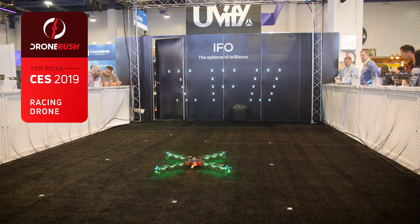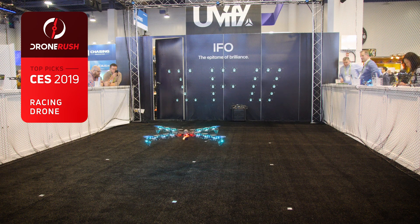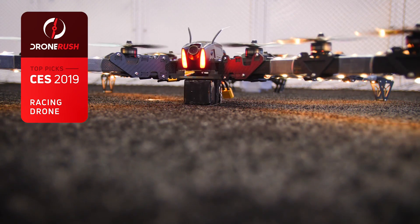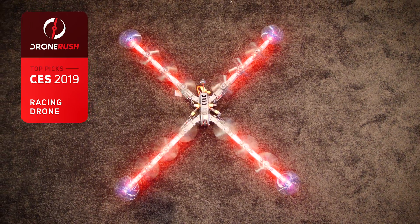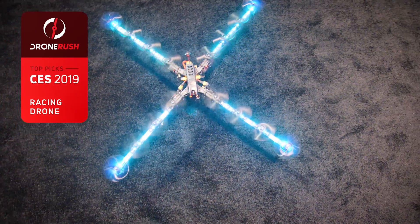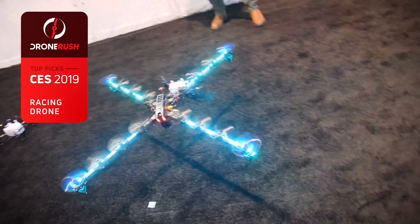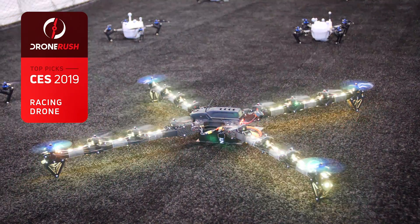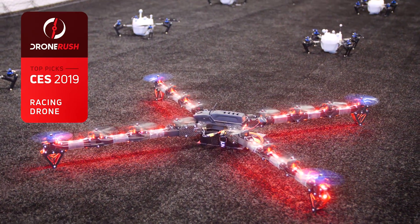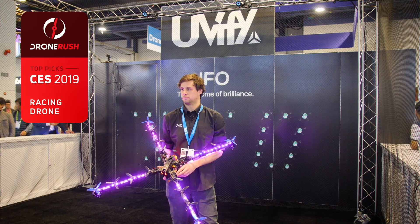Back at the UVify booth for another award — the Draco 4x4 takes home the best racing drone of CES 2019. This project was birthed from putting super-long propeller arms on the highly modular Draco drone. Load those long arms up with extra motors — 16 in total — and some LED lights, and it's not hard to see why the DR1 Racing League signed on for a full racing series this coming season. As thrilling as it is terrifying to be close to while it's flying, you'll see this drone at a racetrack near you soon. Congrats on your fun project, Andrew and UVify.